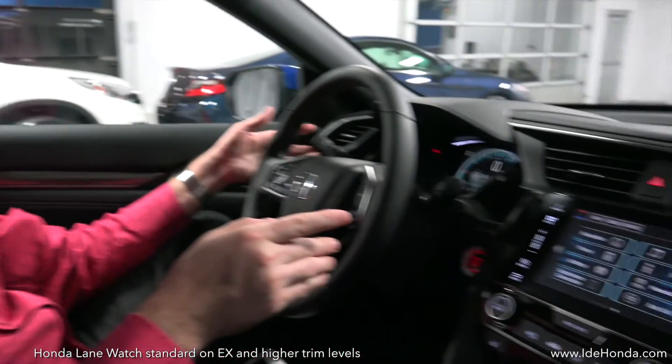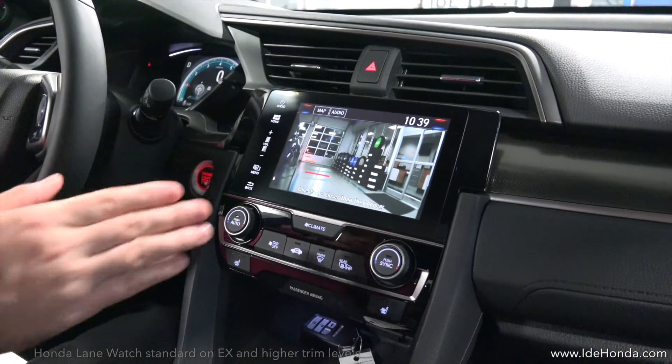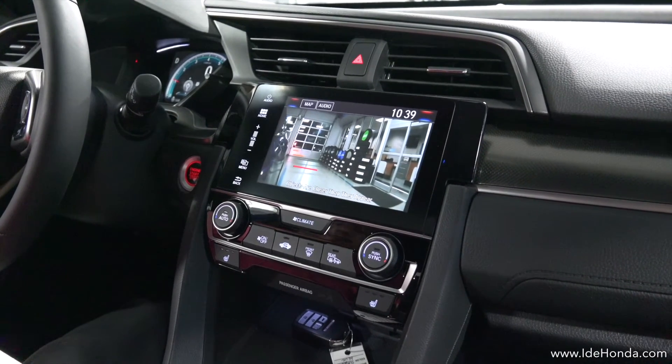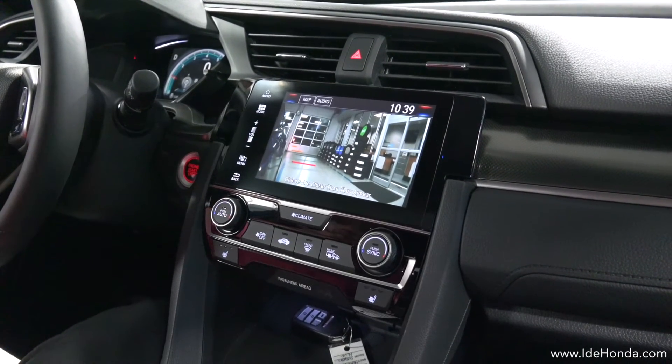The backup camera makes it easy to park, but when you're driving, what about your blind spot? Honda has a great feature called Honda Lane Watch. When you turn on your right blinker, a camera in the right mirror shows you what's in your blind spot, so as you're merging right you're not straining your neck — you can easily see what's right there.